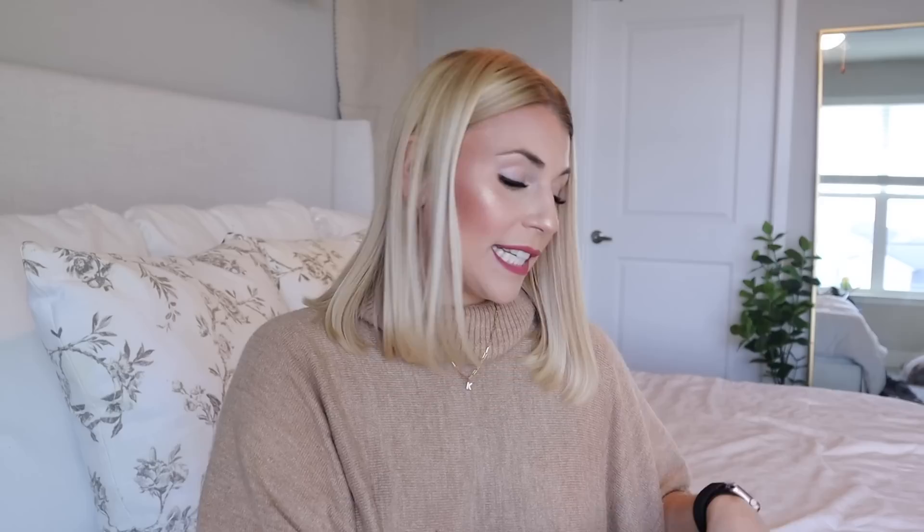I did get one more bud vase and this one is by Threshold. I believe they call it the artisanal glaze set. I love the striping on here — I just love the look of it, I think it's super pretty. This was $10.